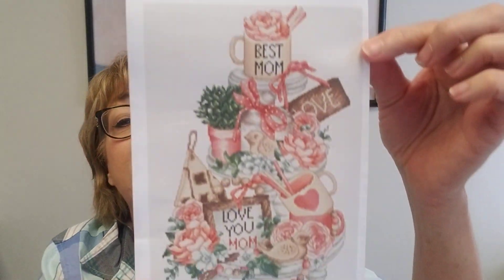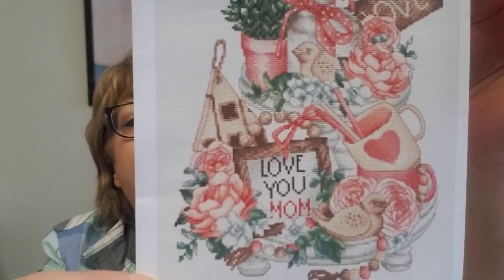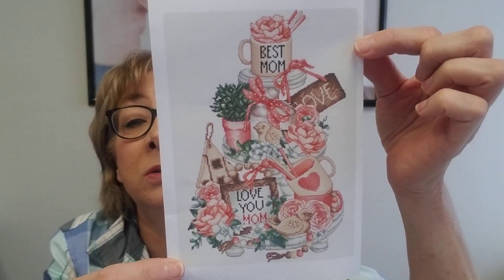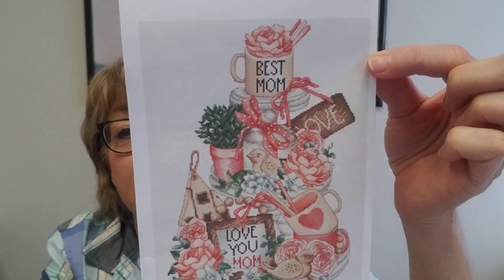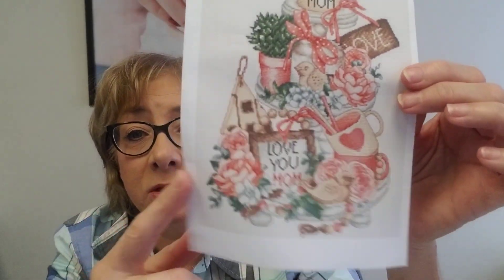We have a new item I want to show — it's not going to come in until Tuesday, but I'm going to list it today. This is a new tiered tray pattern by Les Petites, and this is for Mother's Day. If you're looking for a Mother's Day stitch, this is adorable, very pretty. This should be listed later today as soon as my distributor lets me know they have these items ready to go.